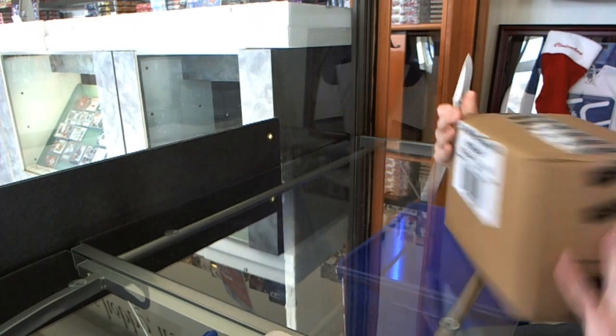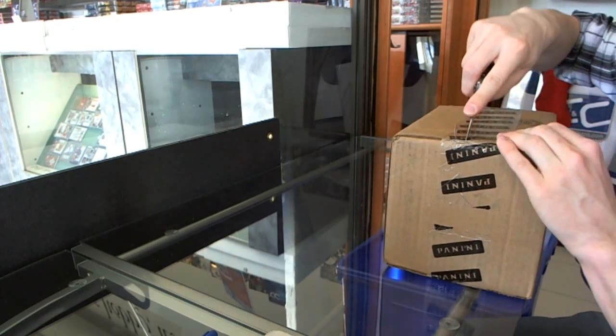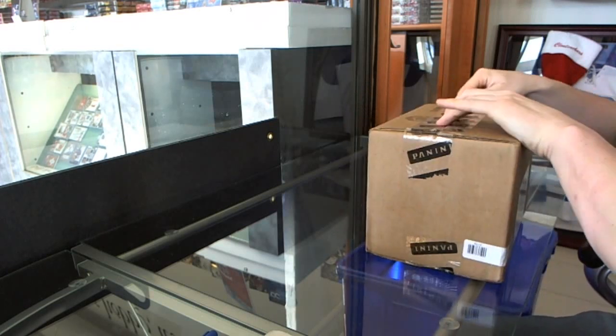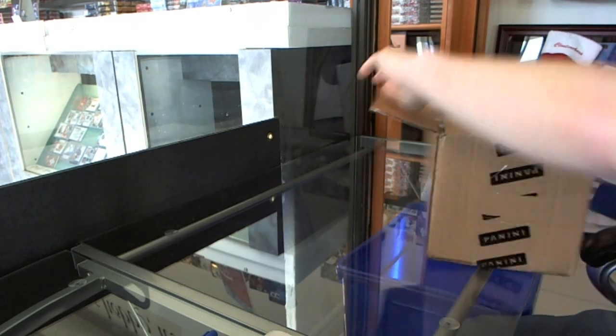Here we go, CNC group rate number 2687, 13, 14, Dominion, 8-box case break. Good luck to everybody.